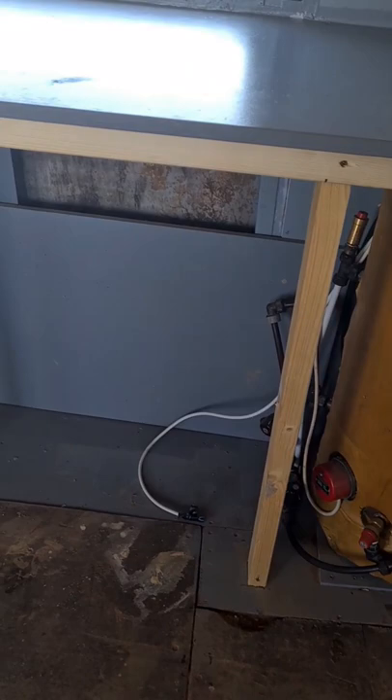The boiler had to be removed for this job, so we had the job of fitting it back in ready for our cold winters.